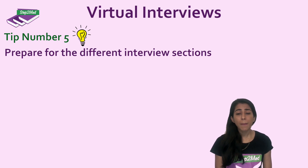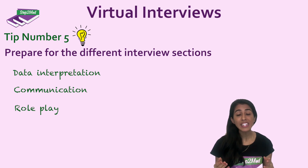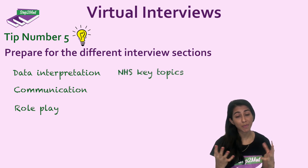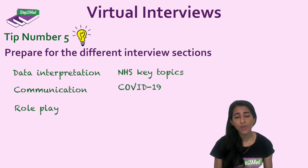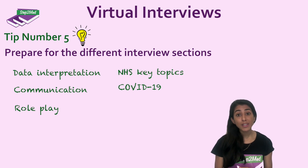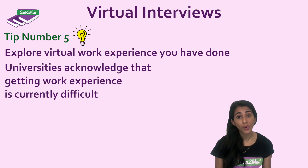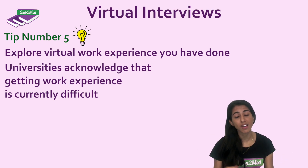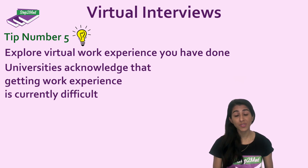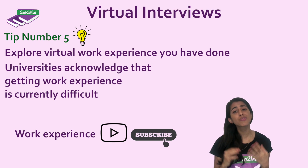Lastly, prepare for the different sections. There may be things like data interpretation, communication, or acting in a role play. Things that are also pertinent include knowing about key topics of the NHS, what is current at the moment — such as the COVID pandemic and its implications — but also understanding what work experience was available during the pandemic, which may not have been in person. Admissions tutors are well aware of that, so make sure you know how to explore any virtual work experience you've gathered. Universities acknowledge it's been difficult, but they want to see whether you have any understanding of the healthcare setting from a virtual perspective — not just what being a doctor or dentist is like, but the whole healthcare profession. If you've missed out on some virtual work experience, it might not be too late, so tune in to our virtual work experience video on our channel.